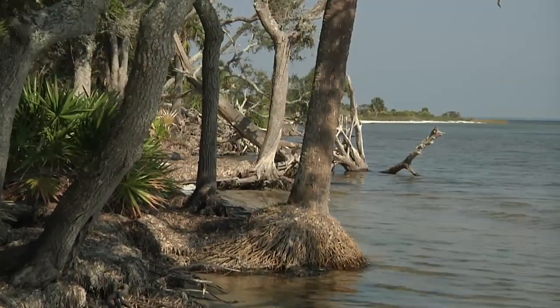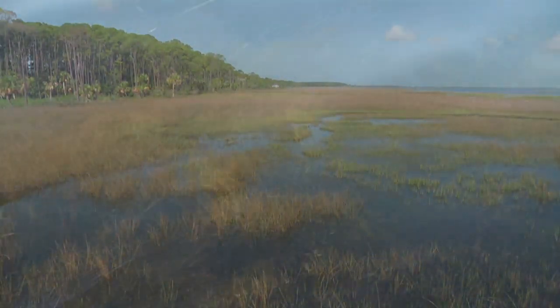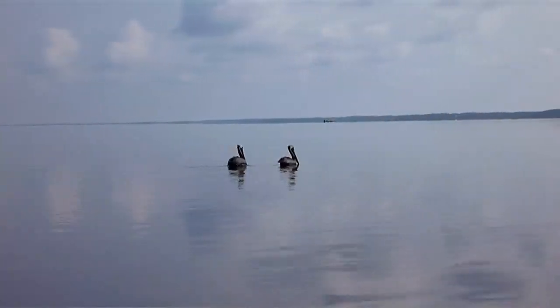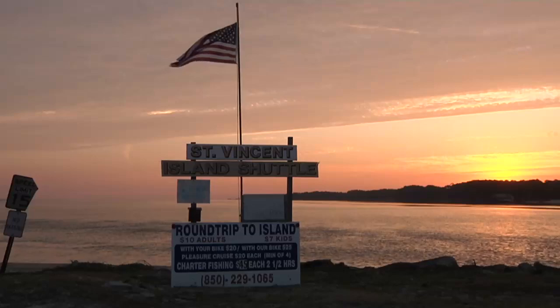The Forgotten Coast segment is part of what I call the Old Florida stretch of the trail. You can paddle from about St. Joe Bay down past Crystal River for about 400 miles, and find a lot of wild coastline with small towns. The Forgotten Coast segment probably has some of the highest numbers of public lands that you can stay on. That's the beauty of this stretch.